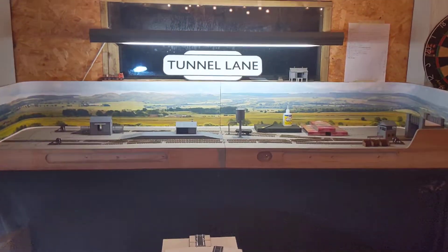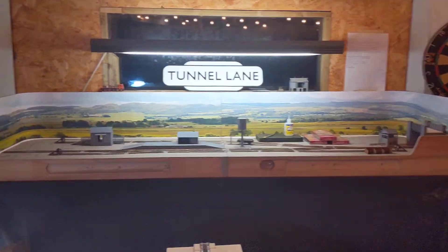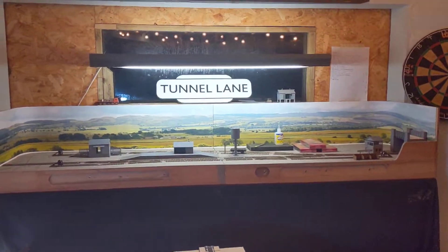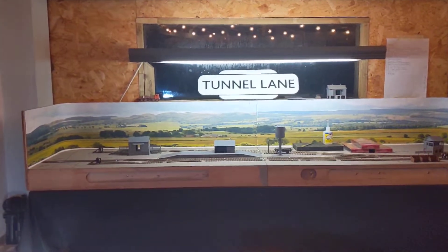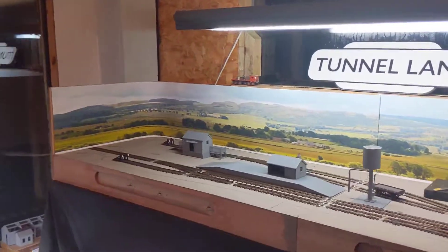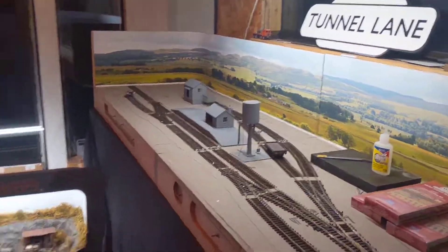Why is it a weird size, you ask? Basically the client's loft hatch is quite narrow, so we haven't got a lot of space to get it up and into the roof of the house in a nutshell. But still, it gives us plenty of scope - there's a lot of width there to do stuff with.